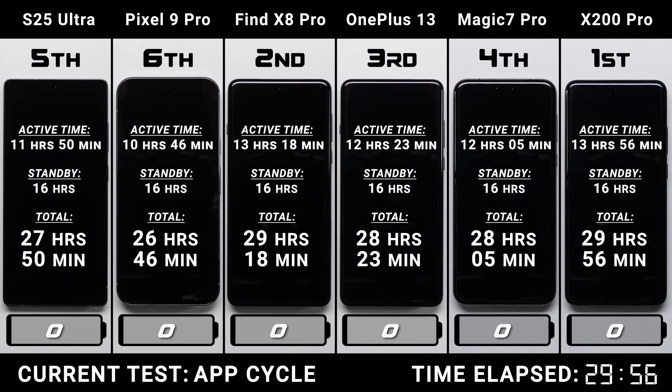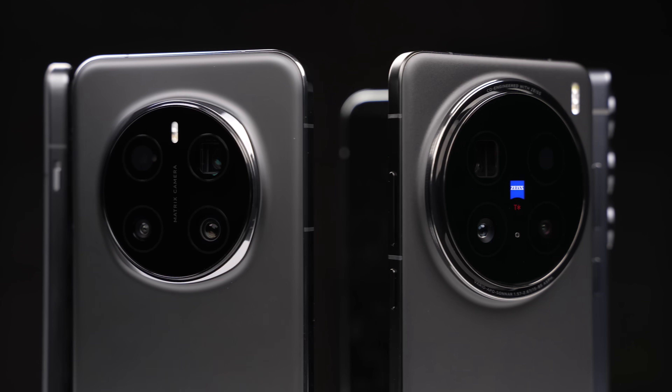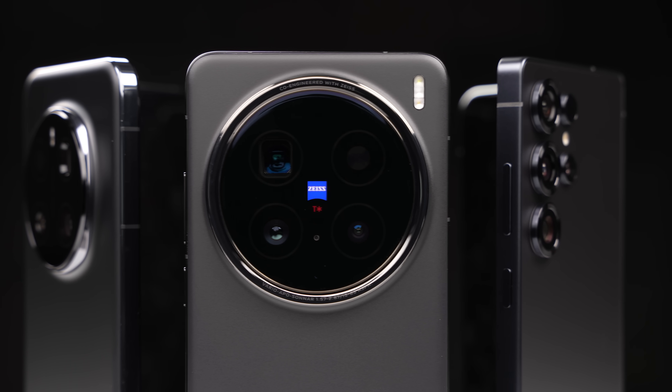This is absolutely insane — an incredible result from Vivo. Six phones, three different SoCs, and one champ. Thank you for watching, and I'll see you in the very next episode.